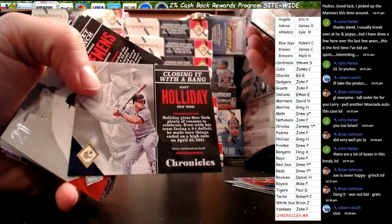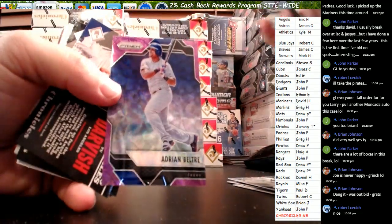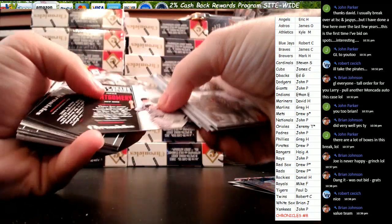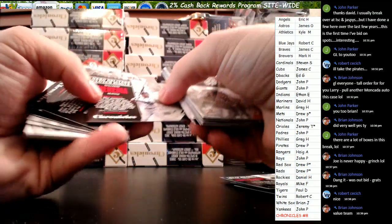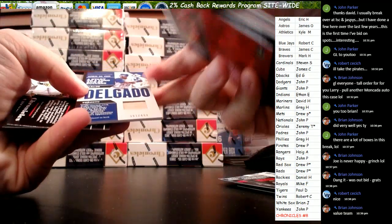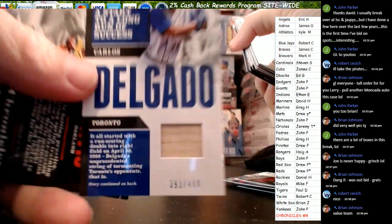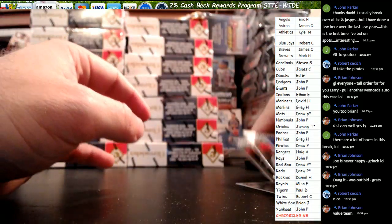Matt Holiday out of $9.99 for the Yanks. Griffey Prism for the Rangers, we have an Adrian Beltre Purple Prism, that is out of $1.99. Montgomery, Yankees, at $4.99 for the Jays — Carlos Delgado for Robert C. And that is the end of a stupendous box numero uno.